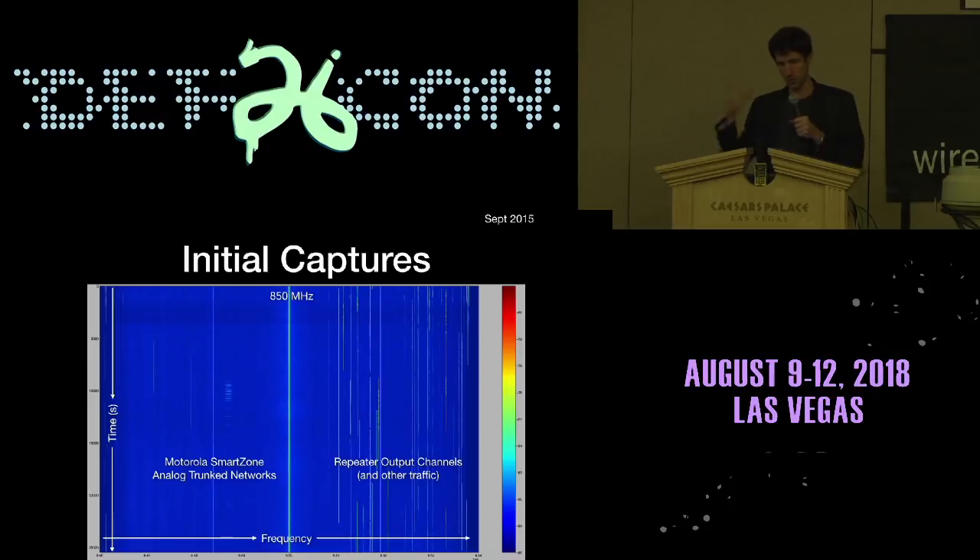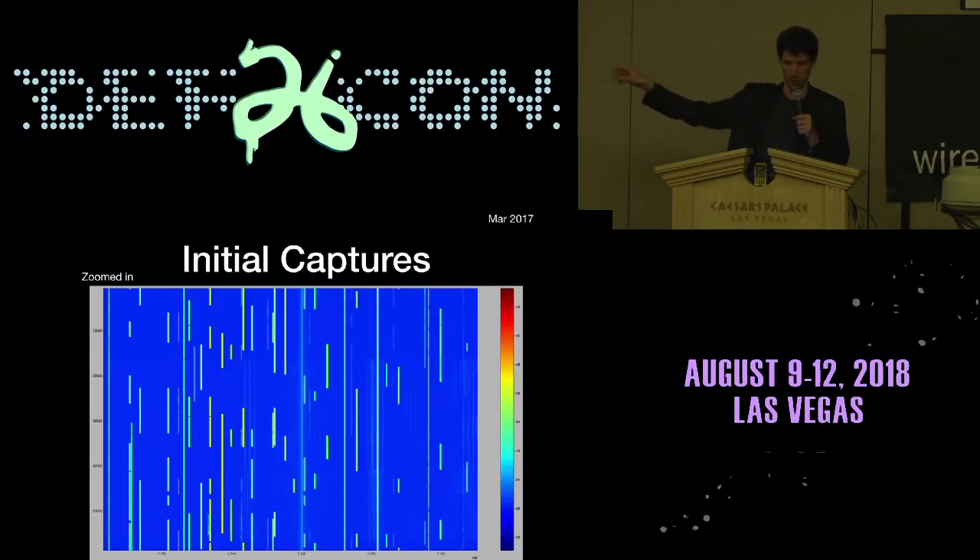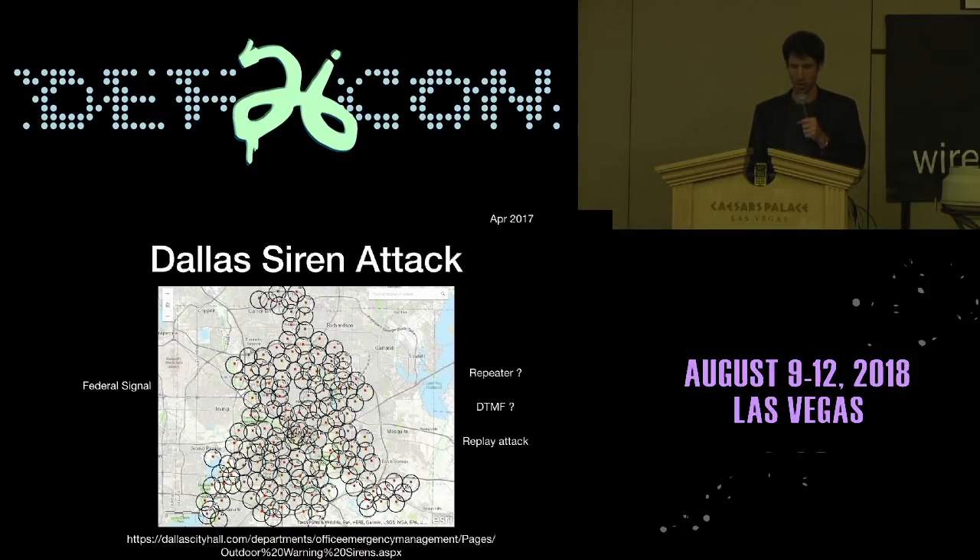I did an initial capture centered at 850 MHz. Time is top to bottom on the waterfall, frequency on the x-axis. The Motorola SmartZone trunk network and conventional analog channels are all happening there. I also looked at the P25 digital trunk network and zoomed in to see the individual P25 transmissions coming out of the repeater. And then, interestingly, around this time the Dallas siren attack happened.